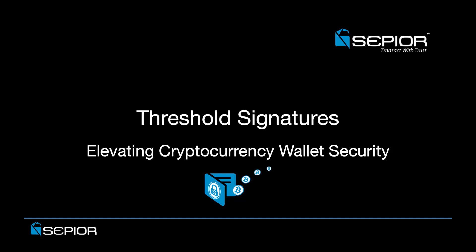Threshold signatures are a subset of a broader field of threshold cryptography, which holds incredible promise for elevating cryptocurrency wallet security.